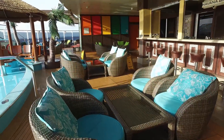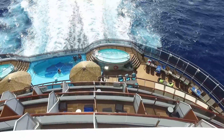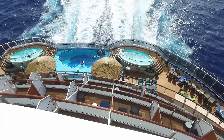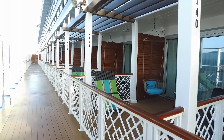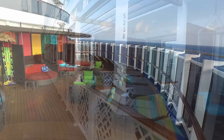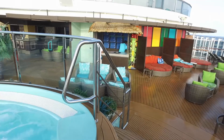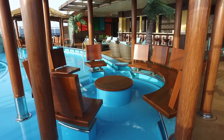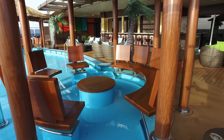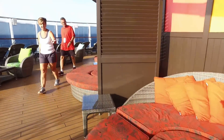How is that possible, especially considering there are 4,600 passengers on board Carnival Vista this week? It's because the Havana pool area is for the exclusive use of a small number of passengers who have paid a little extra to stay in one of the Havana cabins at the back of the ship. Of the 4,600 passengers on board, only about 130 of us have access to the Havana pool area.